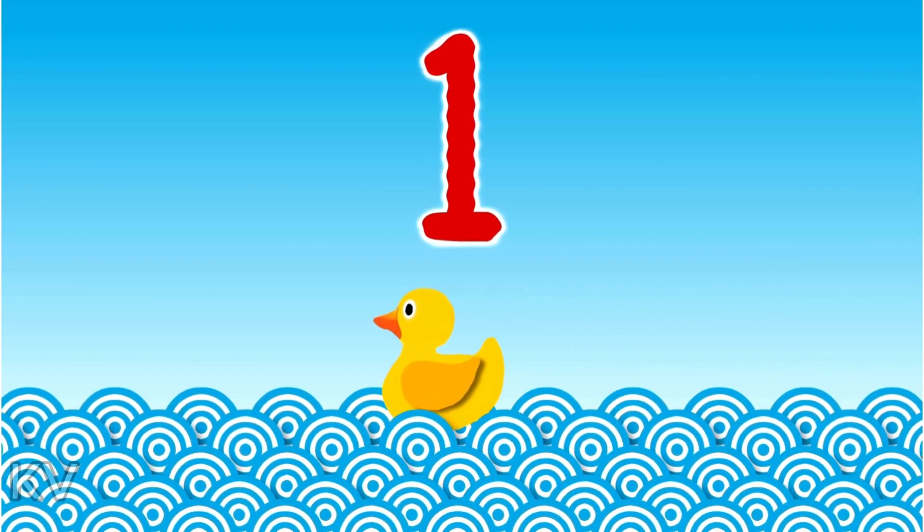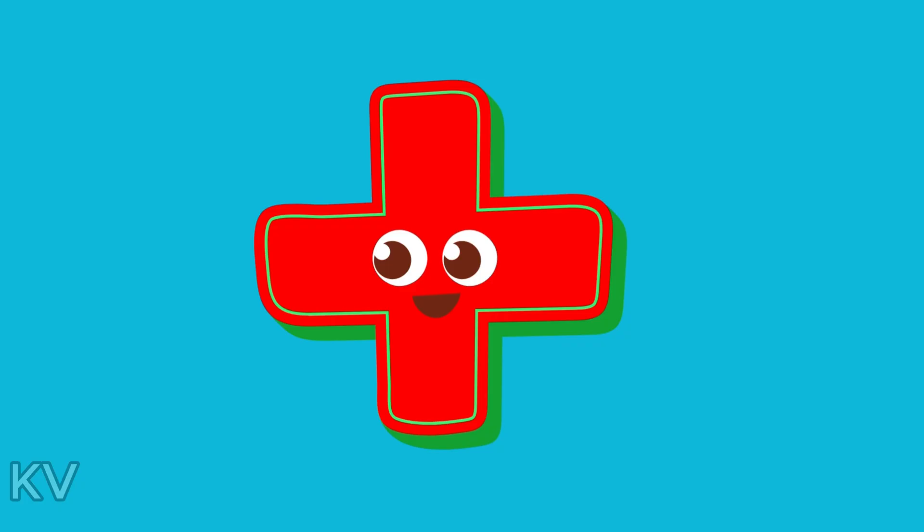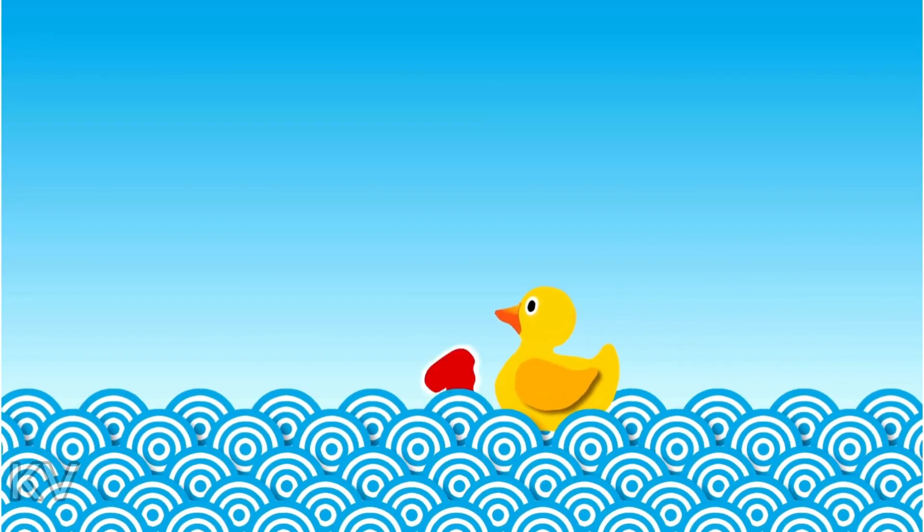Now try this on your own. One, two ducks, plus four ducks.